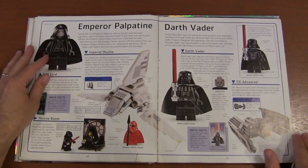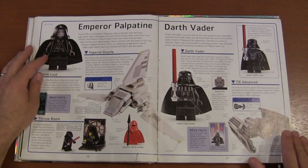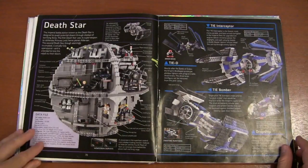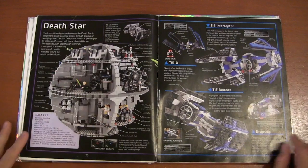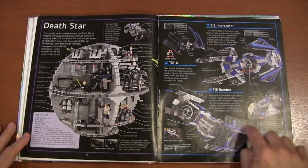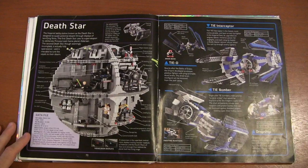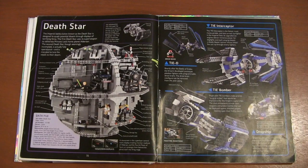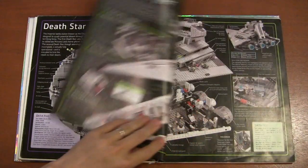Emperor Palpatine — now he's the Emperor, not the Chancellor anymore. Then Darth Vader, the Death Star, and the TIE Fighters. They used to do the TIE Fighters in LEGO blue, and I get why they did it, but it never looked right. I'm glad they moved to grays now — I'm glad they moved away from that.